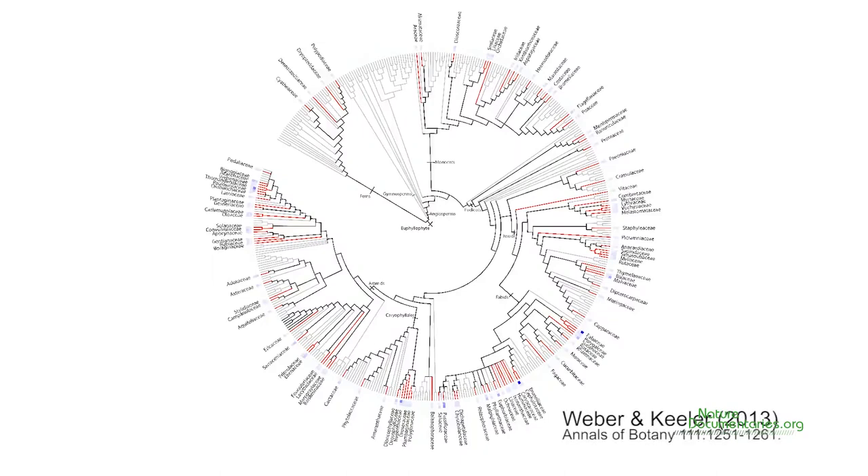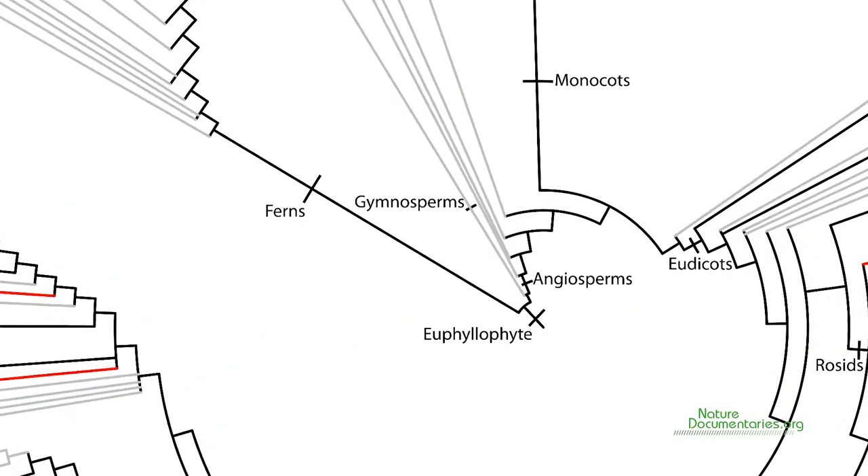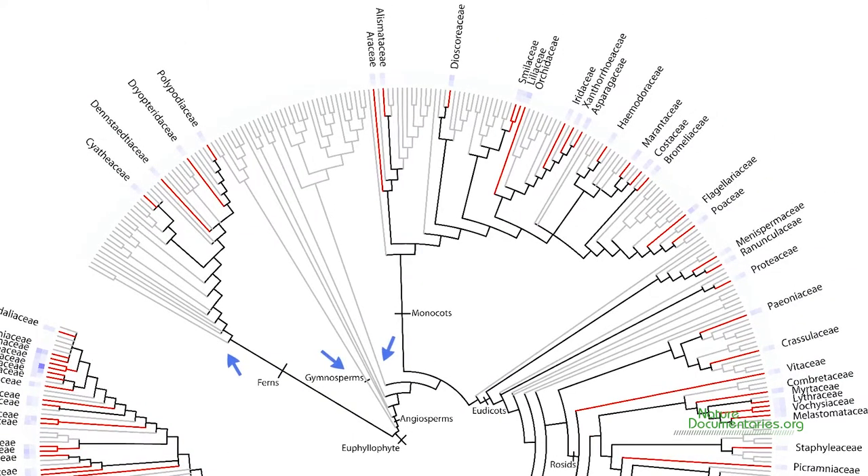In this tree, names are only given for those families containing extrafloronectaries. Branches leading directly to families with extrafloronectaries are colored in red. Branches that split into families with and without extrafloronectaries are indicated in black. As we can see, extrafloronectaries are widely scattered across vascular plant lineages. However, they are entirely absent in gymnosperms, early splitting angiosperms, and ferns. Out of more than 55,000 species of vascular plants living today, less than 4% have evolved extrafloronectaries.